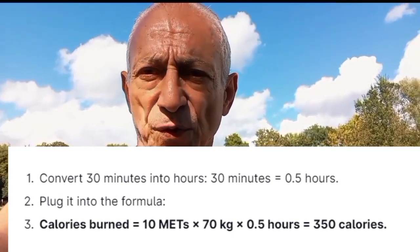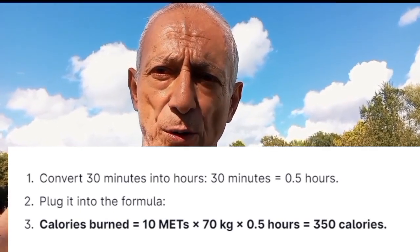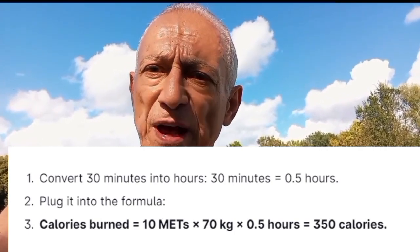Now plug this into the formula: 10 METs times 70 kilos times 0.5 hours equals 350 calories. This means you will burn about 350 calories from that run. Higher MET activities help you burn more calories, which is greater for your health and fitness. This is just a quick formula — there's a more precise formula where the numbers are slightly different, but this gives you a good estimate.